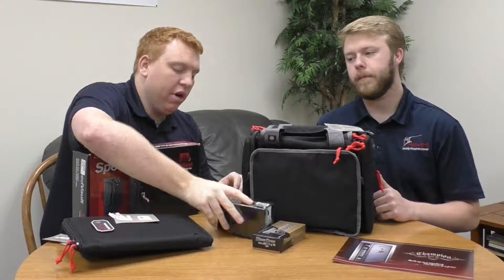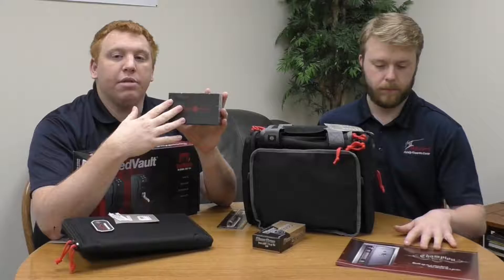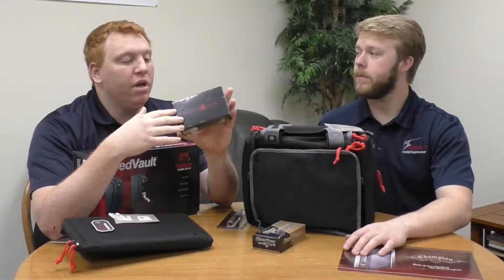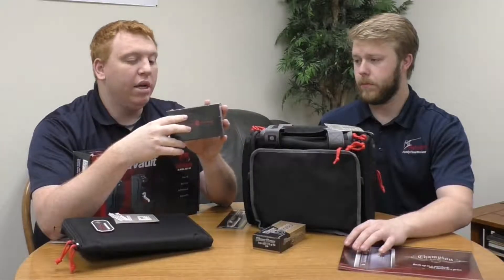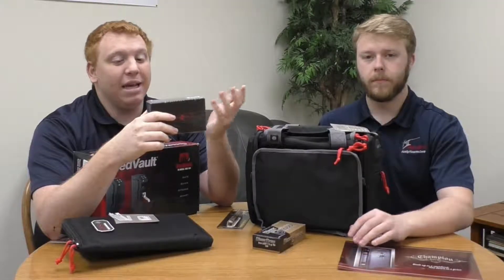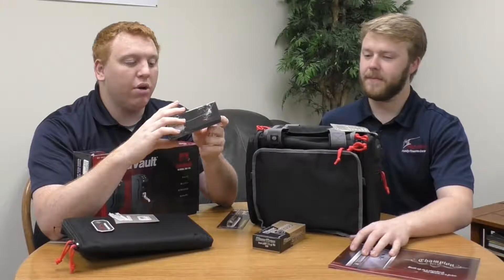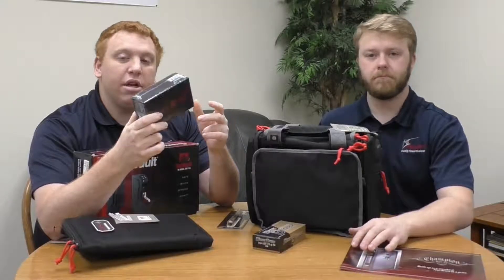Next in front of me I have a Crimson Trace laser. A laser is a great gift. They are not inexpensive, but they're great to have — especially if you know what type of guns the person has. They have a lifetime battery replacement and a lifetime warranty, so it's a gift that keeps on giving. They don't have to buy batteries for it — it comes with one and they get batteries for life. Crimson Trace also makes flashlights now. Overall it's a great accessory and stocking stuffer for that gun guy.